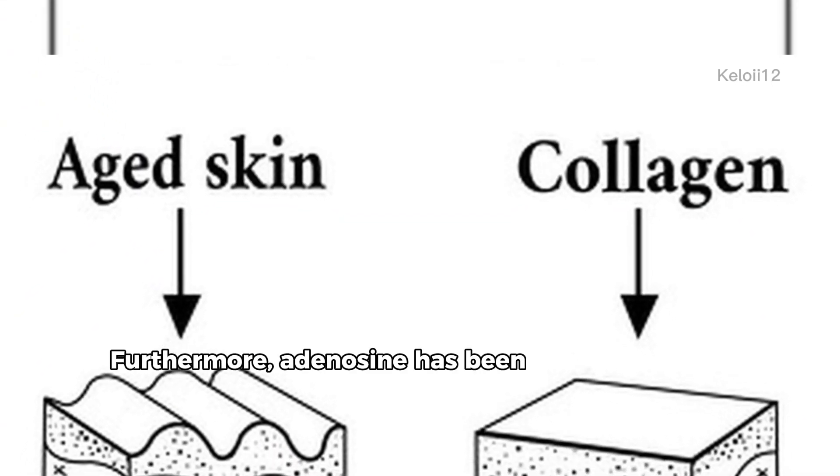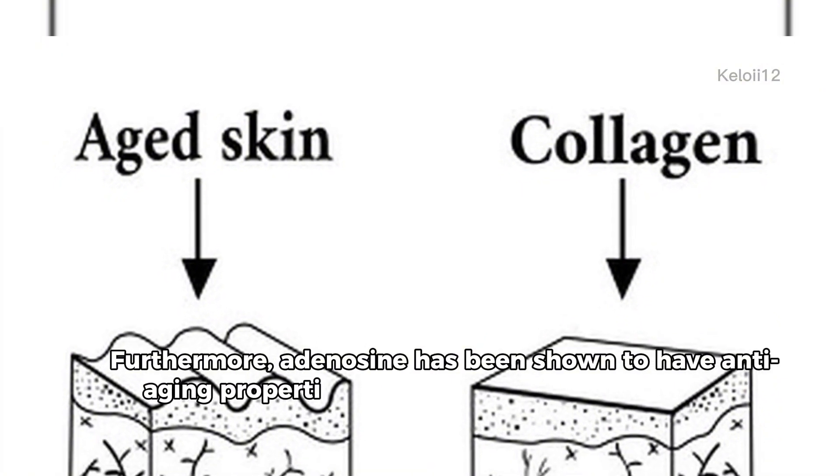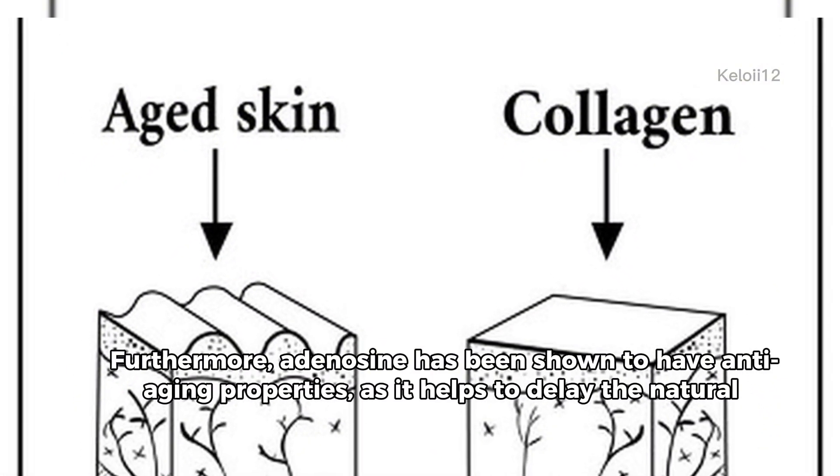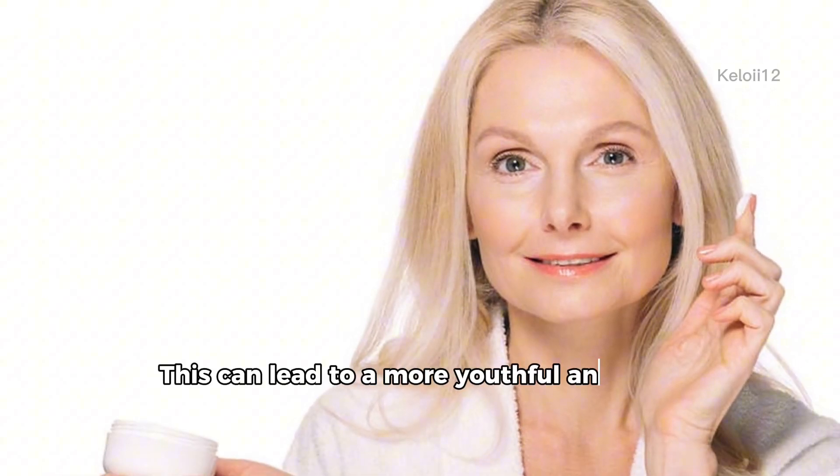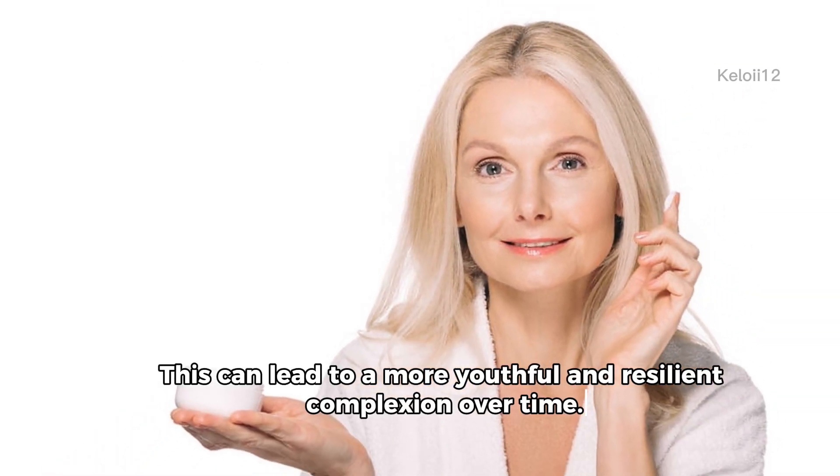Furthermore, adenosine has been shown to have anti-aging properties, as it helps to delay the natural breakdown of collagen. This can lead to a more youthful and resilient complexion over time.